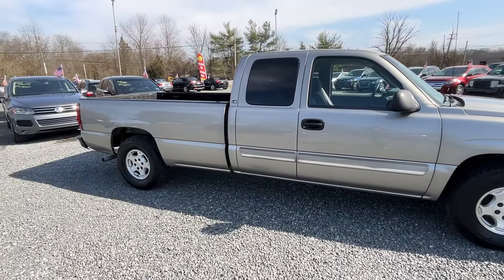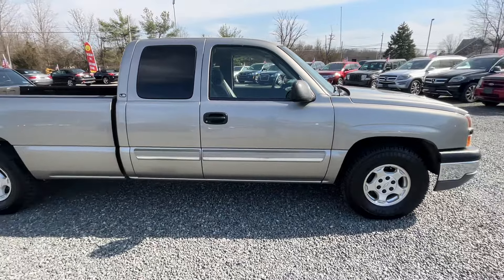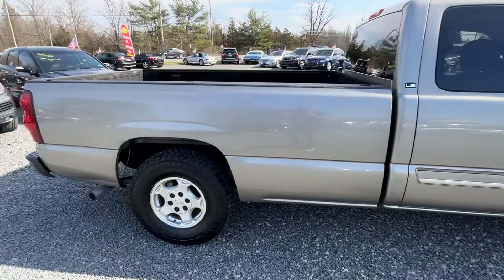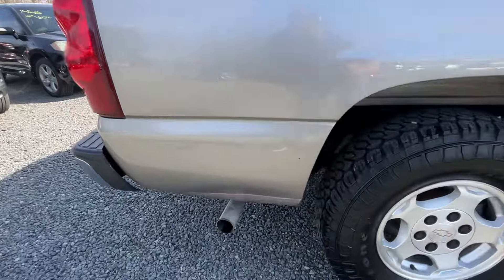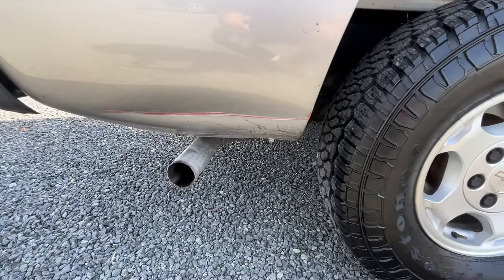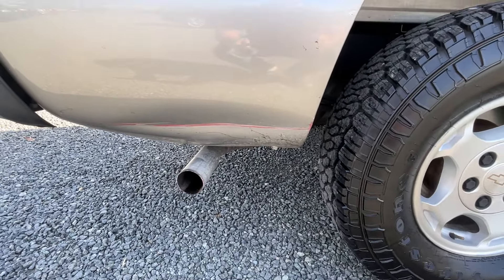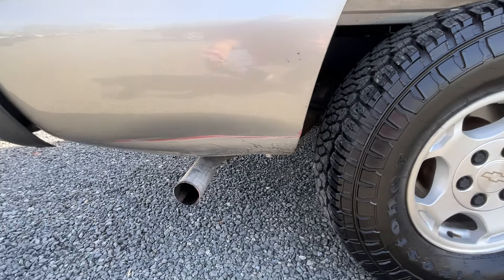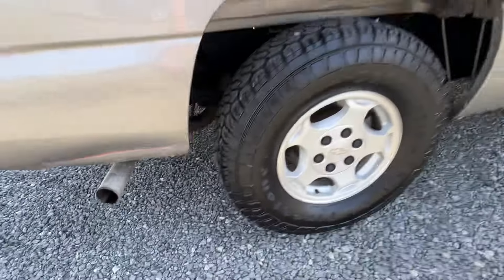I'll show you inside. I brought this thing in from Anaheim, California — one owner truck, and it is gorgeous. There is one scuff down here below. I actually think this happened in transport, but it's there. Not much I can do about it now, but it's underneath. Still a truck — it's still a 20-year-old truck.